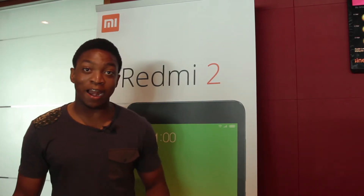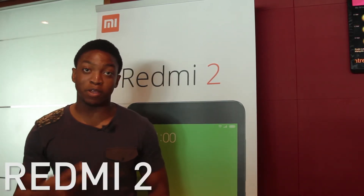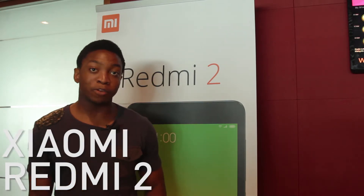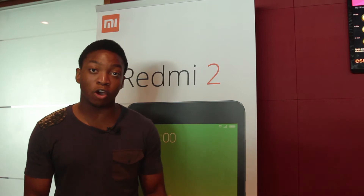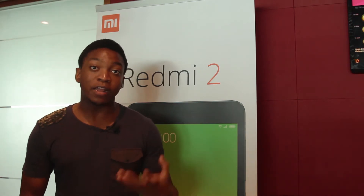Hello guys, my name from Geekception here and I am at the launch event of the Redmi 2 by Xiaomi. I'm going to be doing some hands-on of the device, giving you a general feel and thoughts of what I feel about the design. Let's begin.